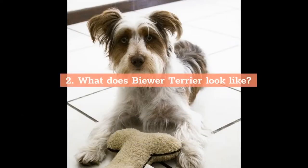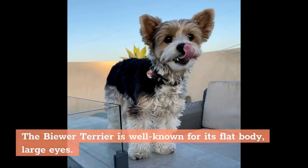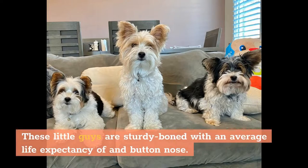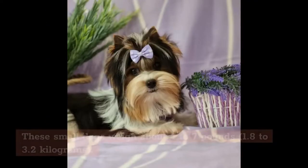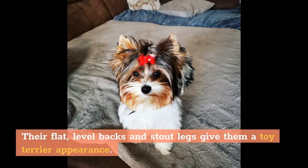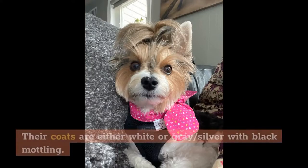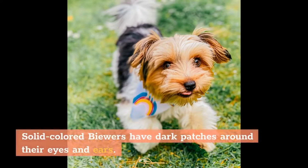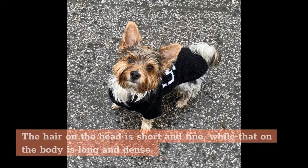What does a Biewer Terrier look like? The Biewer Terrier is well known for its flat body, large eyes, and button nose. They usually stand between 8–10 inches (20–25 centimeters) tall, and these small dogs weigh about 4–7 pounds (1.8–3.2 kilograms). Their flat, level backs and stout legs give them a toy terrier appearance. Their coats are either white or gray/silver with black markings. Solid-colored Biewers have dark patches around their eyes and ears. The hair on the head is short and fine, while that on the body is long and dense.